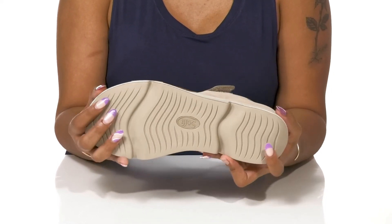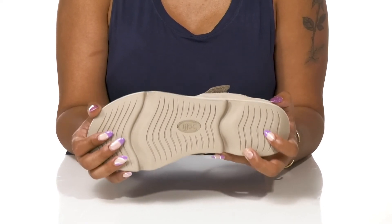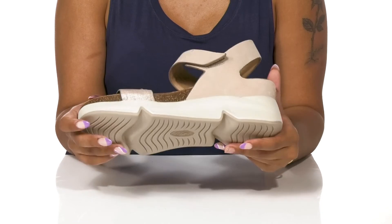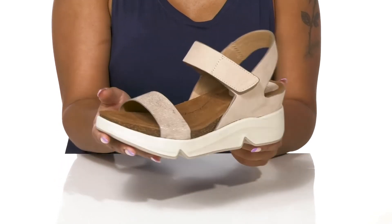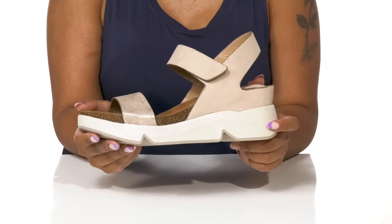This outsole is flexible, slip resistant, and synthetic to give you the wear that you need all summer long. I'd pair these with a cute dress to give myself a nice comfortable airy feel.